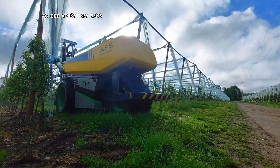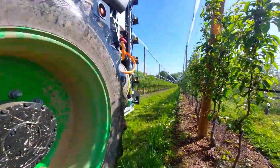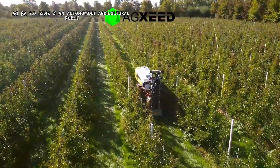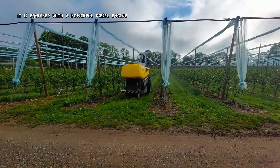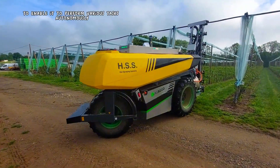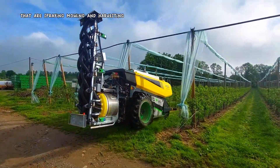The AGEXSEED AGBOT 2.055W3 is an autonomous agricultural robot designed for high-precision tasks in orchards. It is equipped with a powerful diesel engine and a range of sensors and implements to enable it to perform various tasks autonomously, such as spraying, mowing, and harvesting.